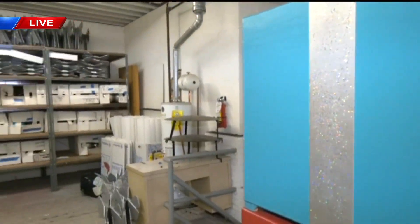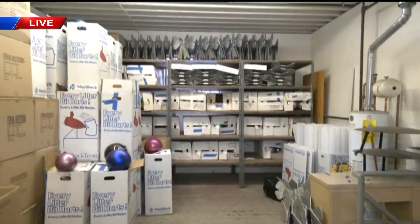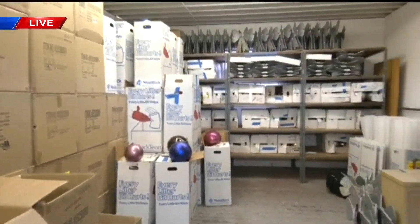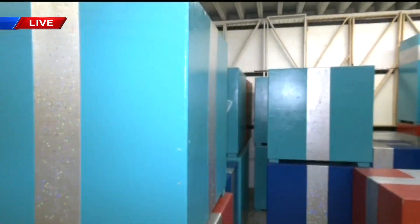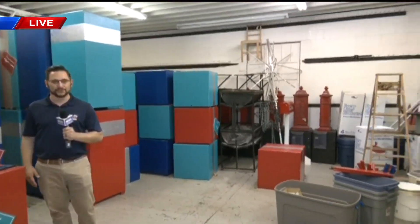We just jumped into the fall season, and now we're talking Stroll on State 51 days away. We've been giving you a tour of the workshop and also helping out with some of the projects here, painting some of the present boxes and also putting together some of those 3D bows. Some of them are on the shelf there.